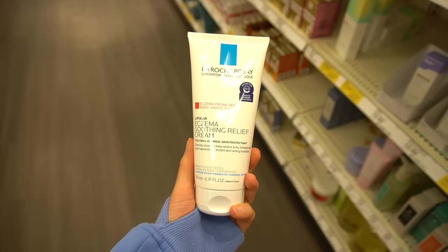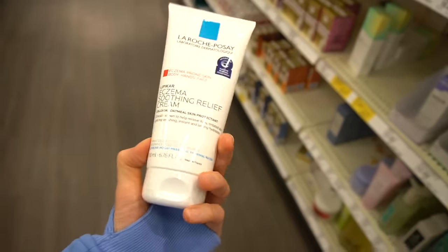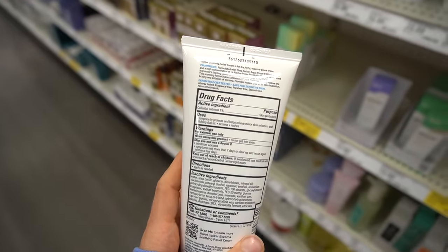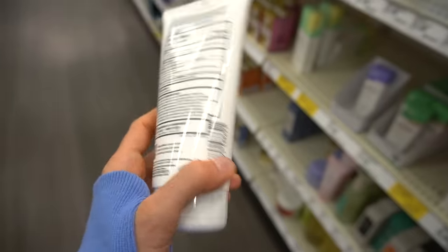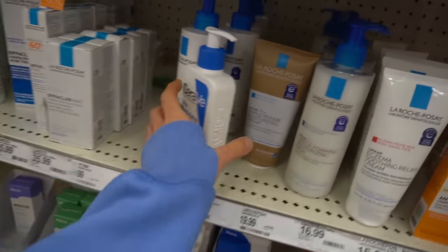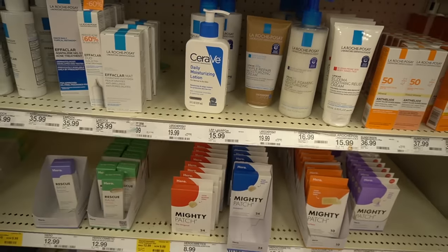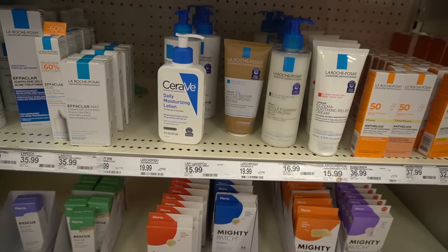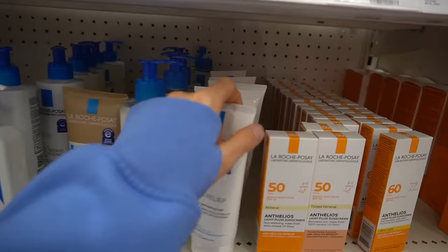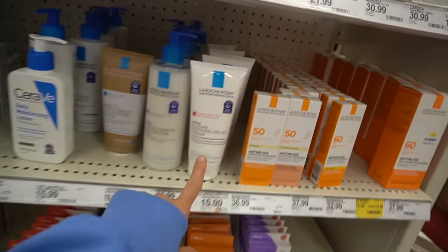These eczema soothing creams — if you're someone who finds that facial moisturizers burn and sting, try using a moisturizer marketed for the body that has colloidal oatmeal in it. It's a skin protectant and it does not burn or sting. A lot of what causes stinging in facial moisturizers is possibly the water content and pH. Especially if you have an impaired skin barrier or atopic dermatitis, products with colloidal oatmeal as the active ingredient can really help. This one by La Roche-Posay is good.